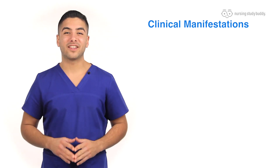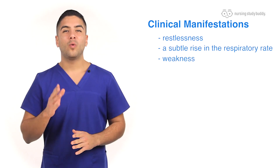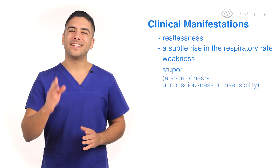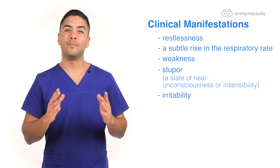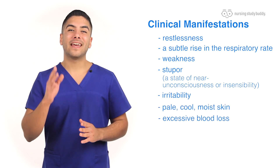Clinical manifestations include restlessness, a subtle rise in the respiratory rate, weakness, stupor or a sense of insensibility which is a near unconscious state, irritability, and pale cool moist skin. Excessive blood loss can lead to shock.